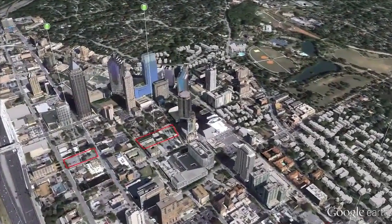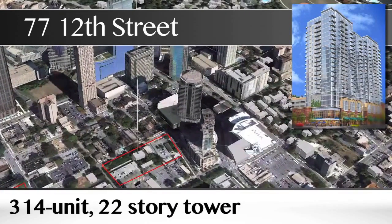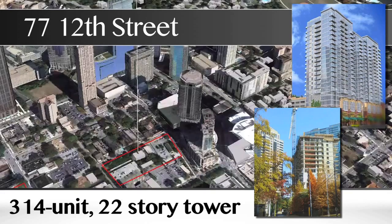Nearby, Daniel and Selig's 77 12th Street is a 314-unit, 22-story tower that will be the latest addition to their Midtown superblock. They expect their first units to be ready for occupancy in May.